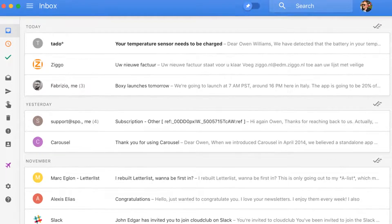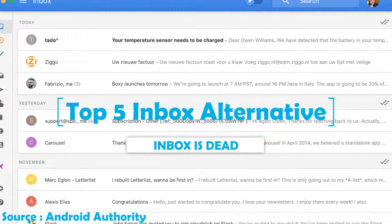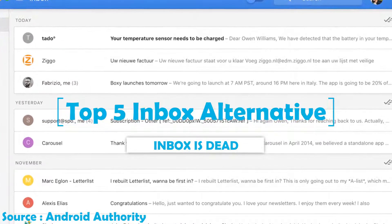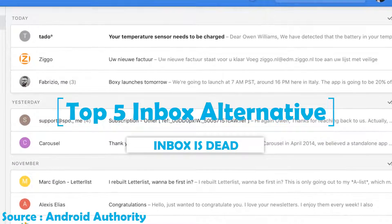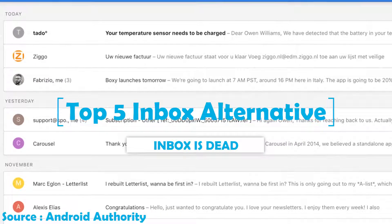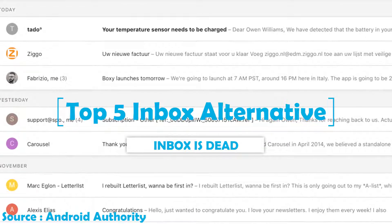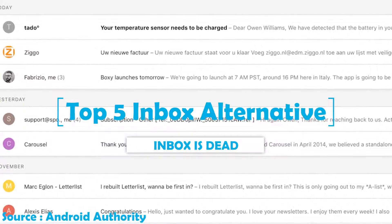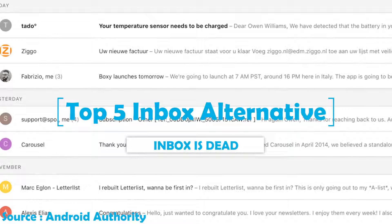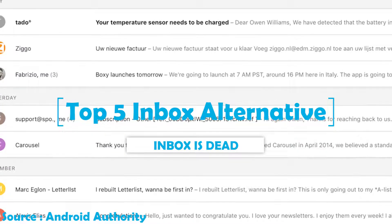Hello everyone. The death of Inbox by Gmail is a particularly hard one to swallow for fans of Google's alternative email service. It's easy to understand the frustration, as Inbox offered a variety of unique features. So what are your options if you're coming from the shuttered email app? We've got you covered with a look at the best Google Inbox alternatives on Android.